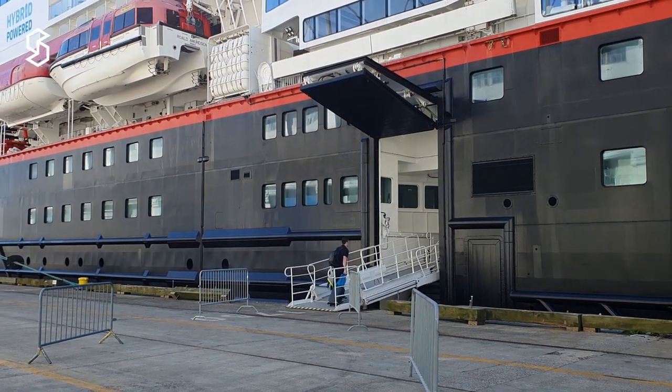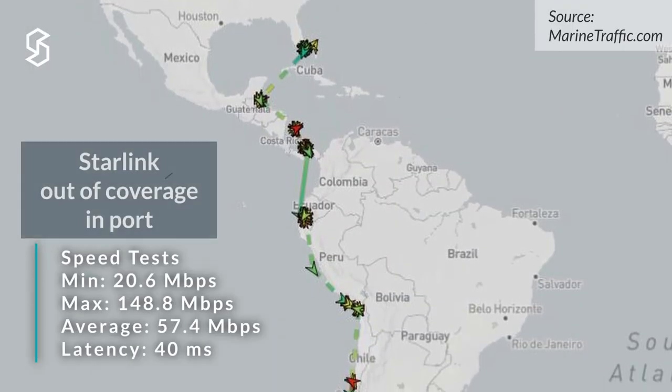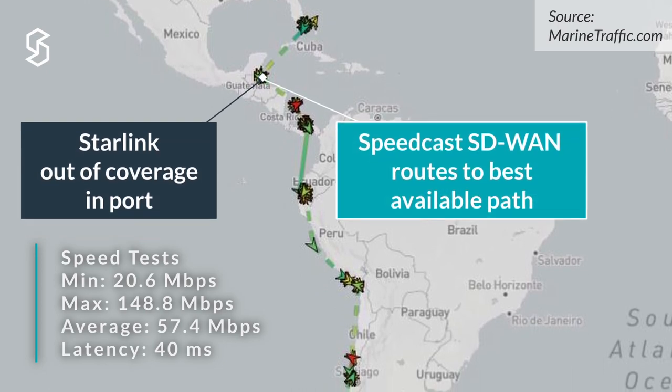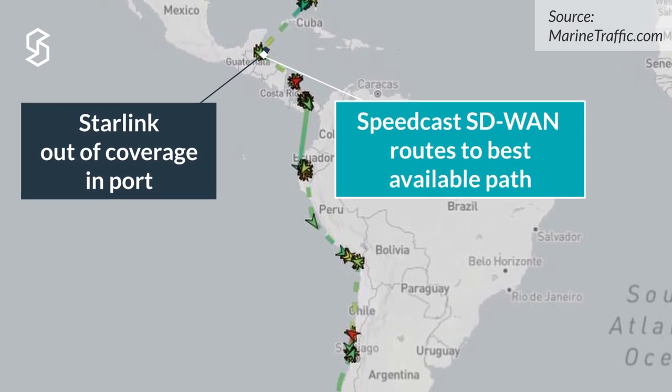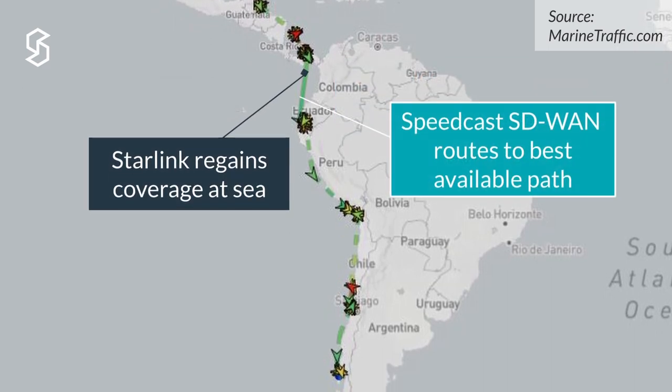Installation aboard the Roald Amundsen was completed on her journey between Boston to Miami. The testing results are in line with expectations. With no CIR or SLA on the service, it still had good coverage throughout the duration of her trip to South America.